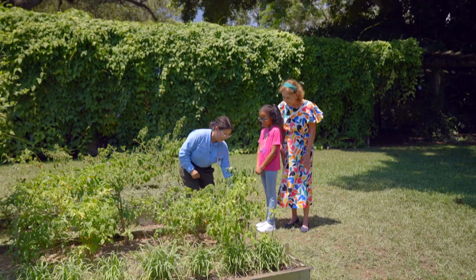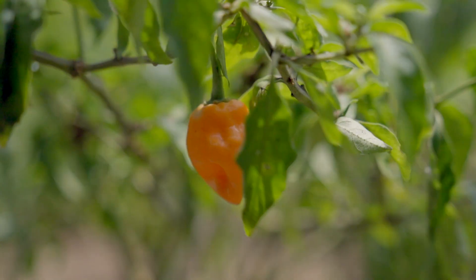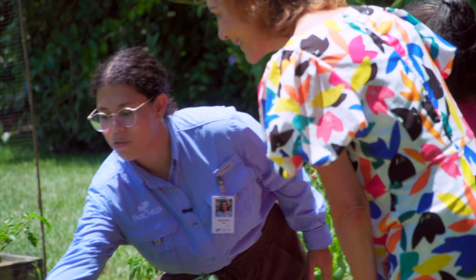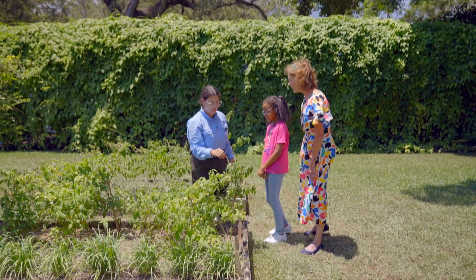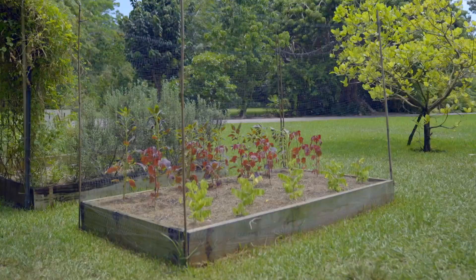We have lots of yummy stuff growing. What I was looking at over here are some peppers. These are really pretty in their orange color. We have some yellow ones over here and sometimes if they're really spicy they can be a bright red color. And you grow them right here? Yes, right here in the garden.